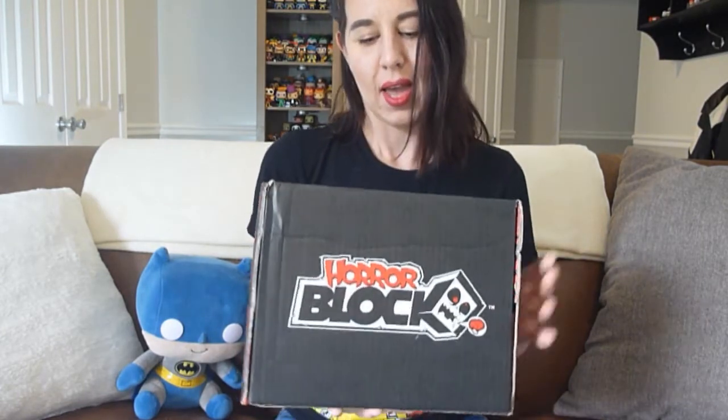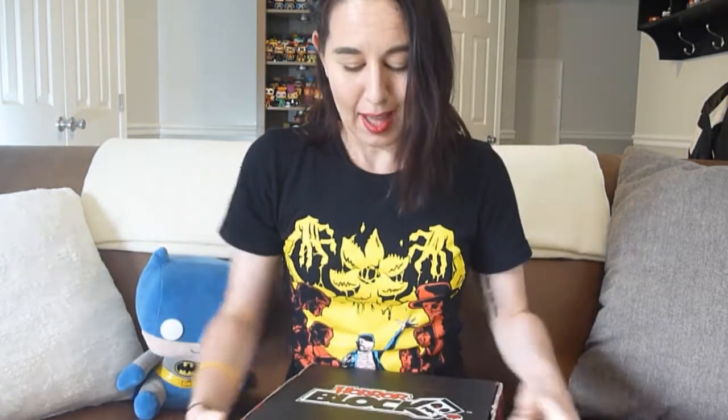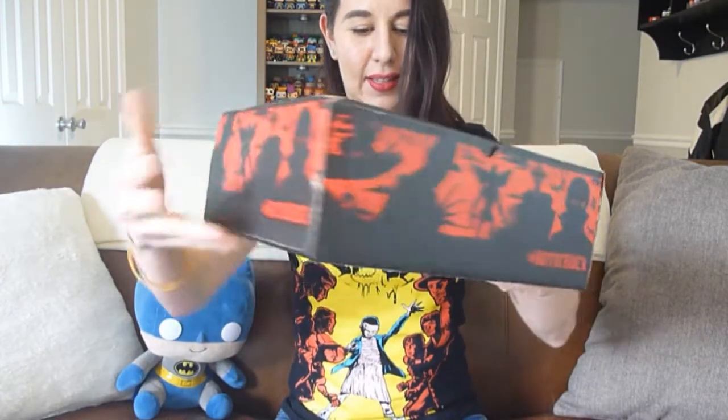This box came in today. It shipped a little bit late — they had an issue with the printing of the t-shirt, so they'll be sending the shirt intended for this box at a later date and subbed something else in. I'm actually kind of digging the box design; they have a lot of really cool horror silhouettes on here.